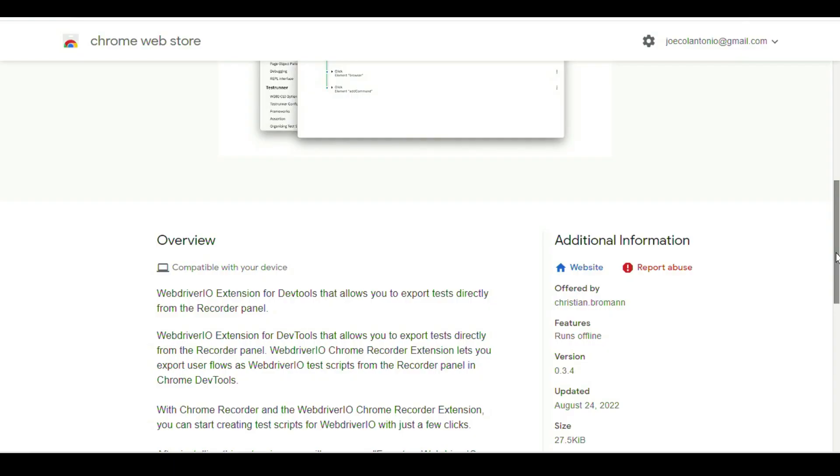Last week we talked about how Nightwatch.js just released a new feature that allows you to record scripts within the Chrome browser. Well, the creator of WebDriver.io, Christian Broman, reminded me that they just released a similar feature as well. The WebDriver extension for DevTools allows you to export tests directly from the Recorder panel. The Chrome Recorder extension lets you export user flows as WebDriver.io test scripts from the Recorder panel in Chrome DevTools with just a few clicks. All you need to do is install the extension and you'll see a new export as WebDriver.io test script option under the export menu. If you haven't tried WebDriver.io, I highly recommend it — I hear from many guests on my podcast that it's one of their go-to frameworks.